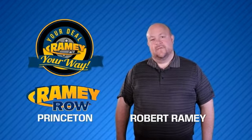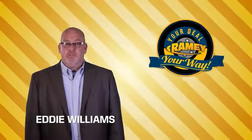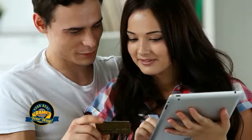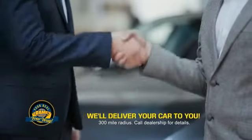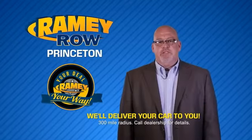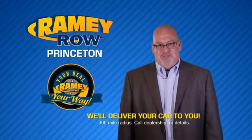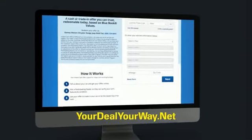For years, Ramey Auto Group has been doing the deal with our customers. We do the deal. Times are changing — we're still doing the deal, just better. Now you can shop online and do your deal your way, from shopping to valuing your trade and negotiating a price. You can do it all from home. Ramey is making your deal easier and giving you the most convenient car buying experience around. Most of our customers that start their deal online are in our showrooms less than an hour and on the road in no time. So check us out at YourDealYourWay.net and find a new way to do the deal.